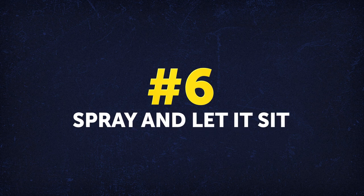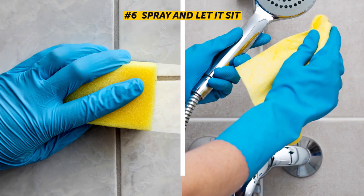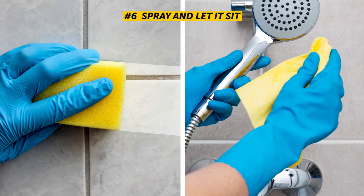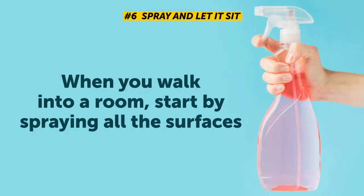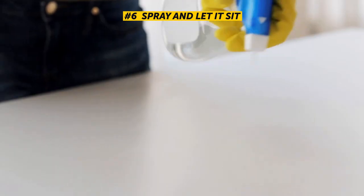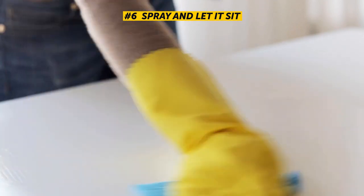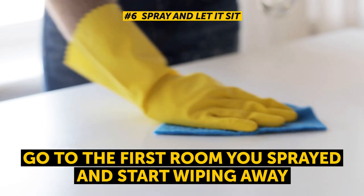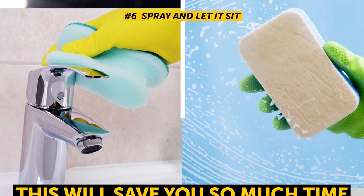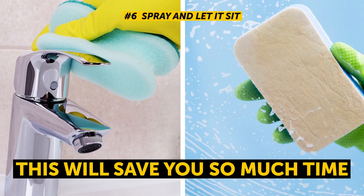Number 6: Spray and let it sit. Here's a real lifesaver when it comes to surfaces you typically have to scrub, like the stovetop and shower. When you walk into a room, start by spraying all the surfaces moving from left to right, then go to the next room and repeat without wiping anything away. Once you've finished all the rooms and the product has had time to break up any stubborn mess, go back to the first room and start wiping. This saves you so much time while leaving surfaces clean and shiny without the fuss of scrubbing.